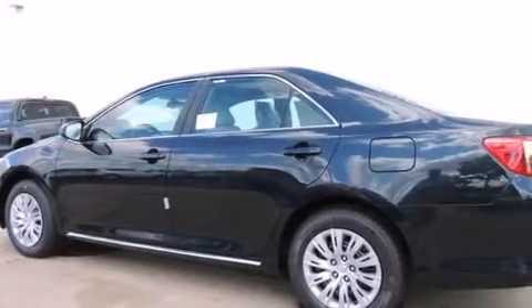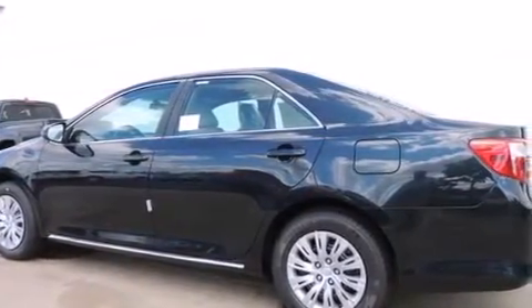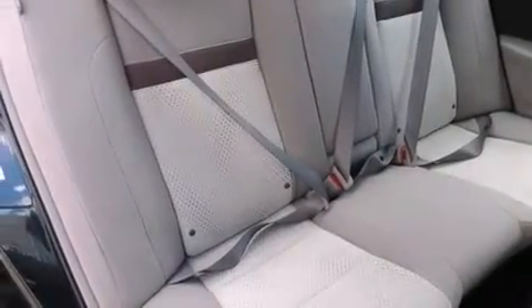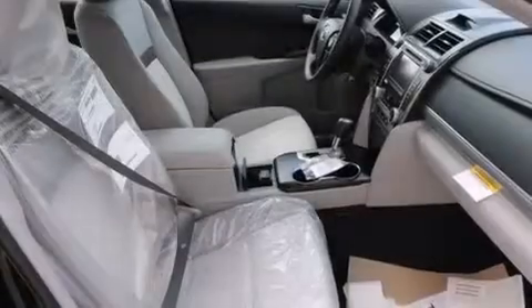Additional features include front side impact airbags, a rear window defroster, a CD player, a keyless entry system, and air conditioning. With an EPA estimated rating of 35 miles per gallon on the highway, this vehicle is clearly a fuel-efficient choice.